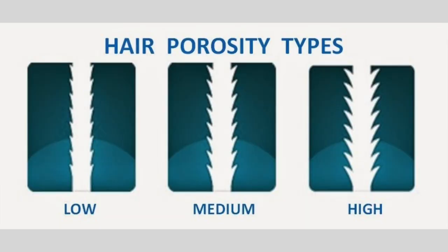Porosity is usually determined by your genetics, but heat and chemical damage can increase the porosity and change your levels. With that being said, there are three different types of porosity levels: low, normal, and high.